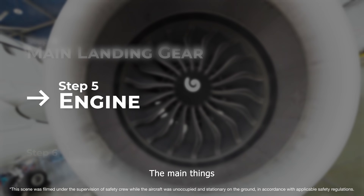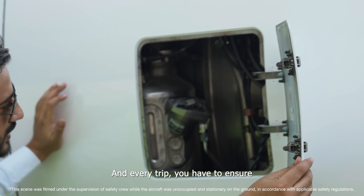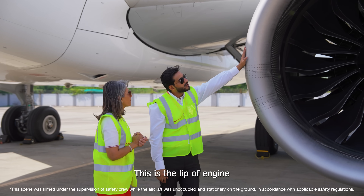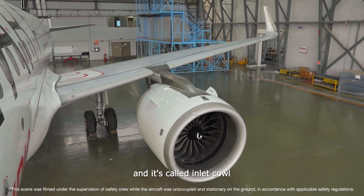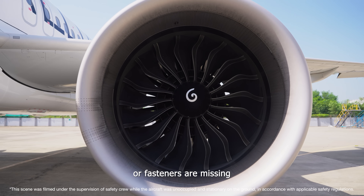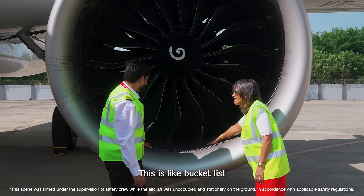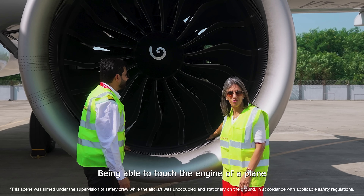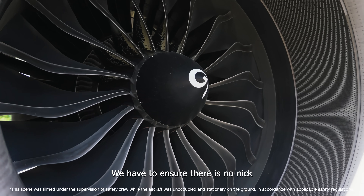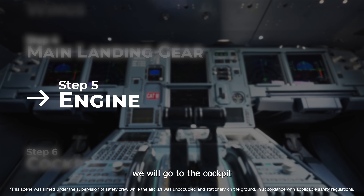Now let's go to the engines. On every level we check whether there is sufficient oil, and ensure it's topped up to the max before every trip. This is the lip of the engine, called the aircraft inlet cowl. We check for any damage or signs of loose hardware or missing fasteners. Here is the inlet section and these are your fan blades — 18 of them on this engine. We ensure there is no nick, no damage, or any sign of abnormalities.